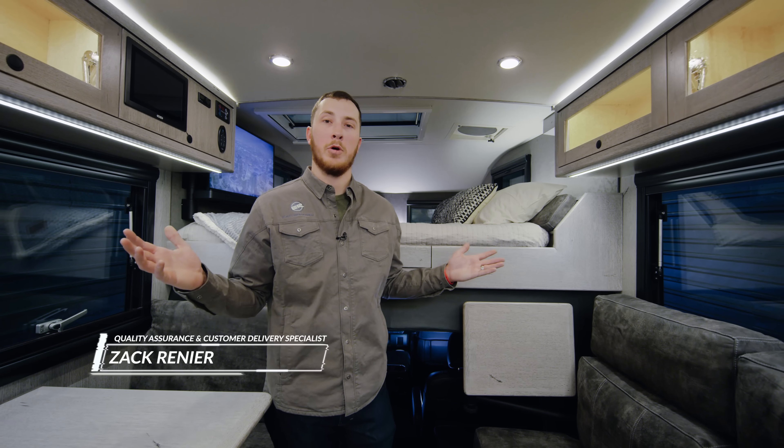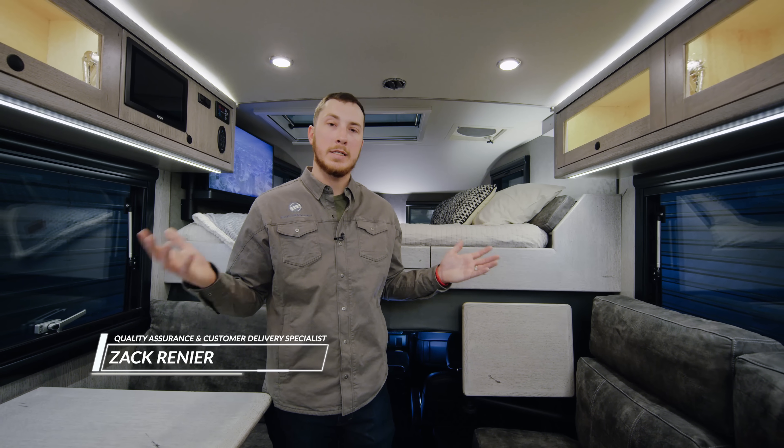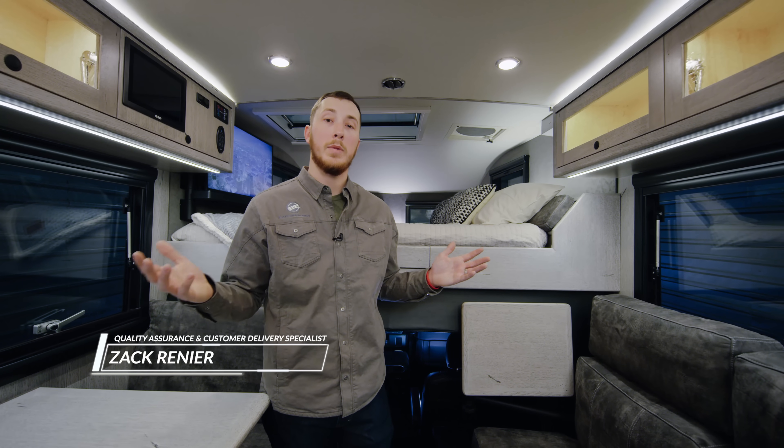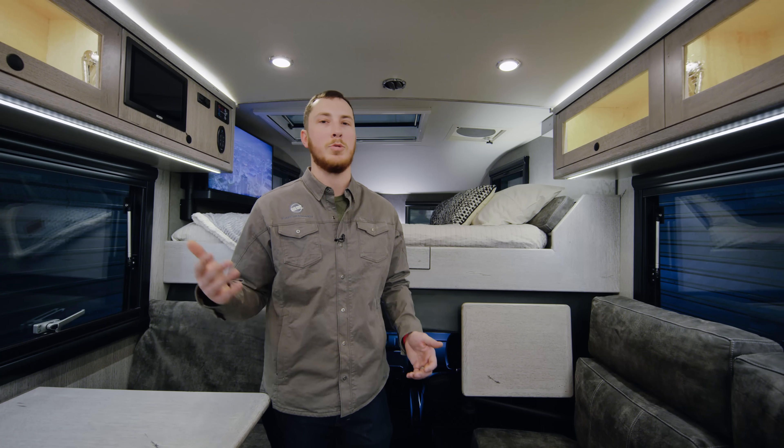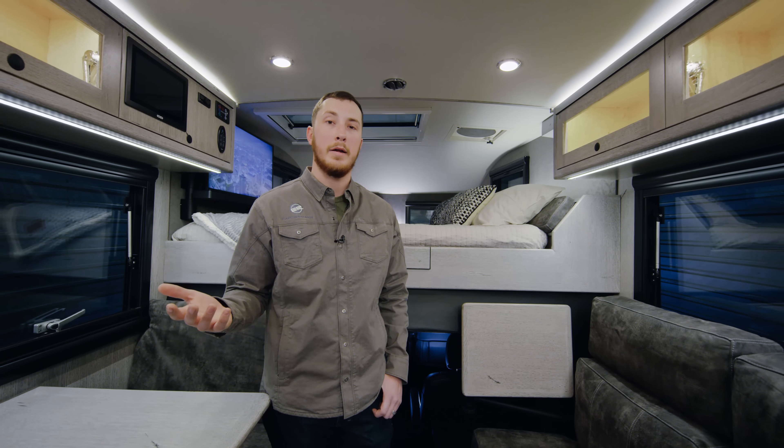Welcome to the LTI by Earthroamer. This is a vehicle we're very excited to show you all the details of, and we're going to be doing it in two different parts. This is going to be the interior walkthrough. Be sure to also check out our exterior walkthrough, where we'll be talking about the new shell construction as well as vehicle capabilities.